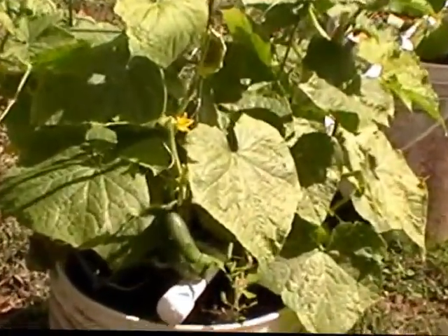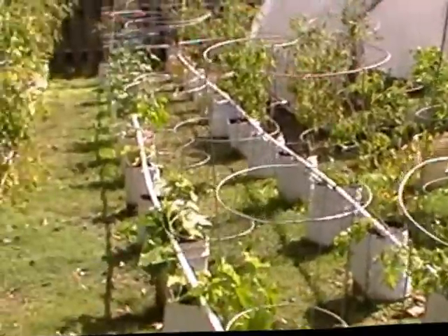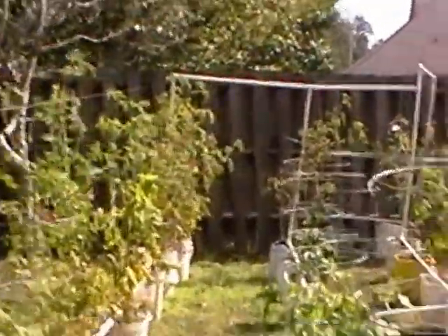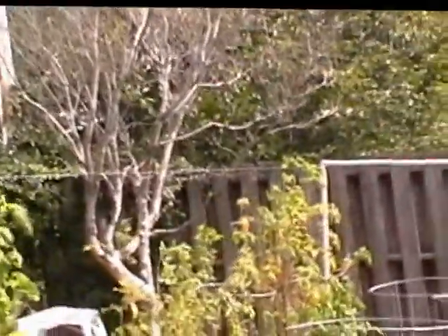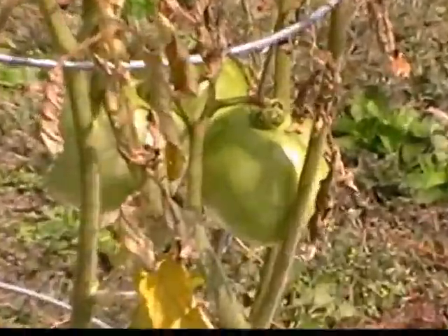I've got cucumbers — they're producing like crazy now, which is good. I picked a few of them already. Tomatoes are doing well. Some of these cucumbers are really just starting to take off. I'm hoping I have enough warm weather left to really reap the benefit — I want another round of pickles. Tomato plants — I'm still battling some blight. This is some late blight going on, but I'm about to move my tomato production mainly into the greenhouse.